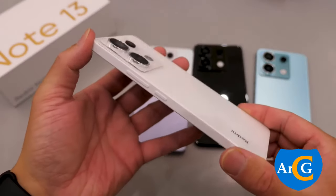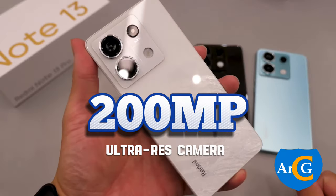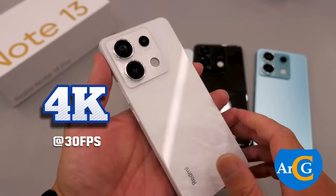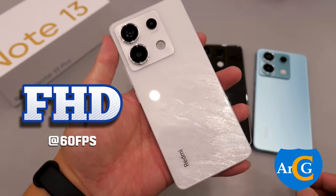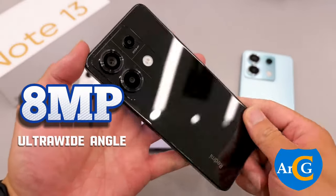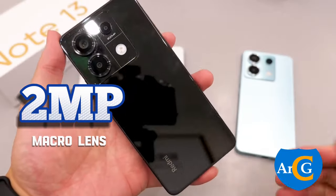The triple-back camera setup has a 200MP ultra-high-resolution camera, capable of shooting 4K videos at 30 frames per second and full HD videos at 60 frames per second. The secondary camera is an 8MP ultra-wide-angle camera, and the third camera is a 2MP macro-lens camera.